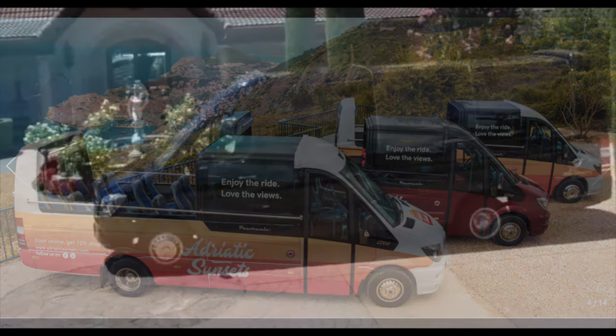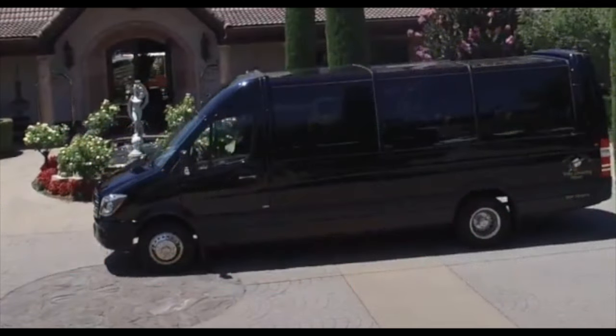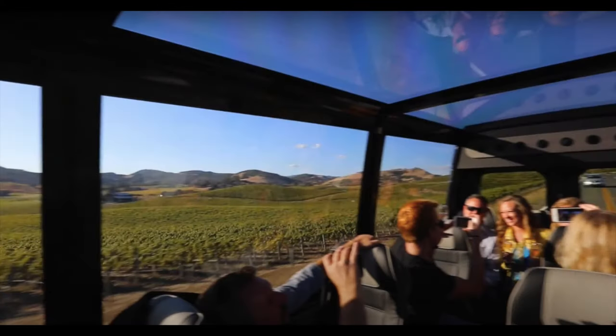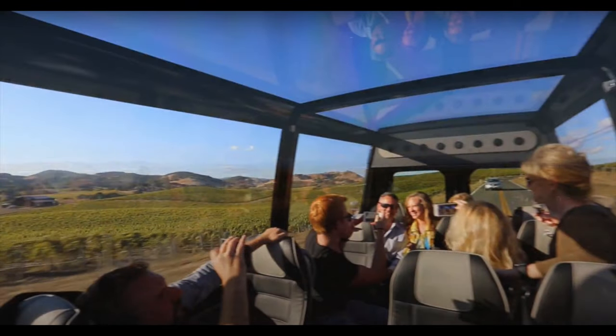I was able to find some footage on YouTube of that winery I was talking about. Here are some screenshots I took of the video. You can see the van here with the top closed and how it seals fully. And here is the inside of it — you can see the panoramic view.